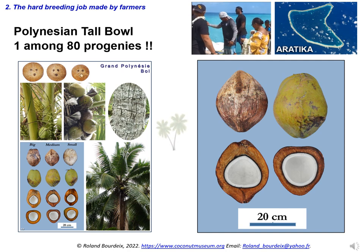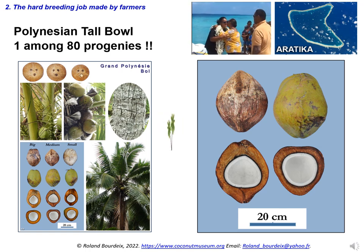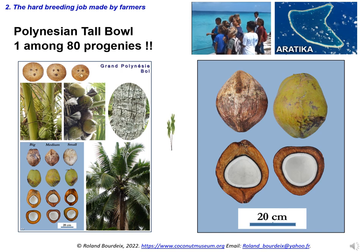Another farmer from Aratika, by the name of Emil Uventin, owned a very rare bald-type coconut palm. These are huge green coconuts, very rare in the Pacific, whose nuts have a flat bottom which allows them to be used as containers. He planted 80 descendants of this palm in his coconut grove; of the 80, only one gave back a bald-type coconut tree. The problem is that when we harvest a seed from a coconut tree, we know the mother of this seed, but we do not know its father. To select more effectively, it is necessary to understand and master the mode of reproduction of coconut trees.